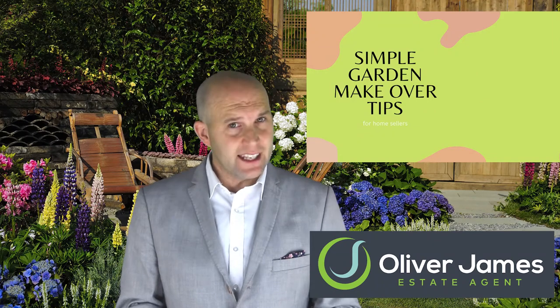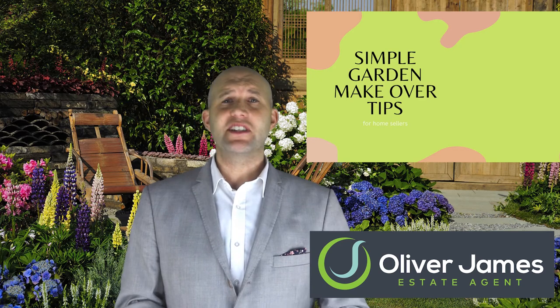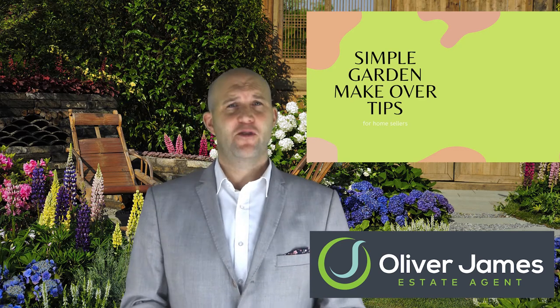Simple garden makeover tips for sellers. In this video I look at ways to smarten up your garden to boost its appeal when thinking of selling your home.